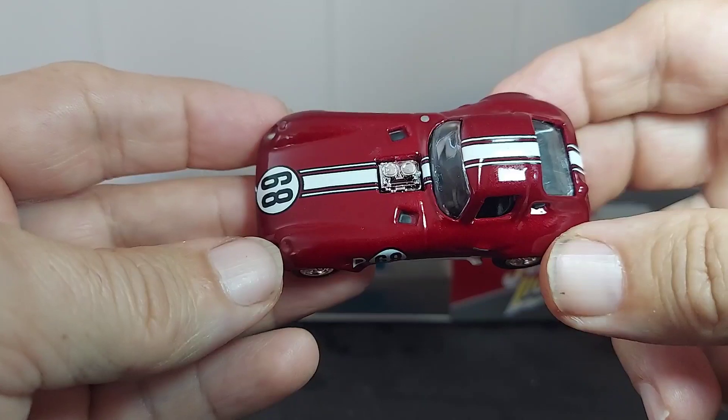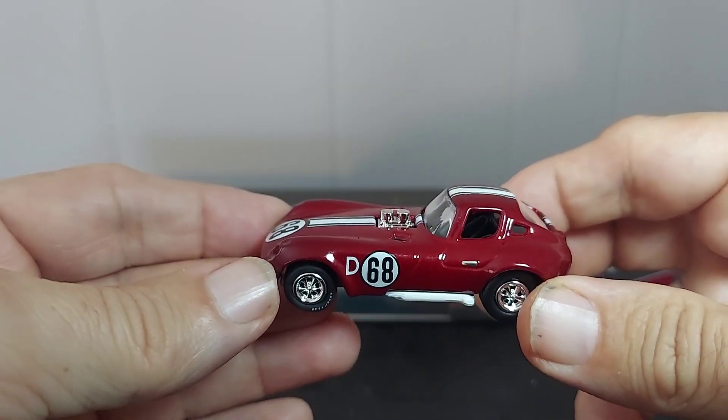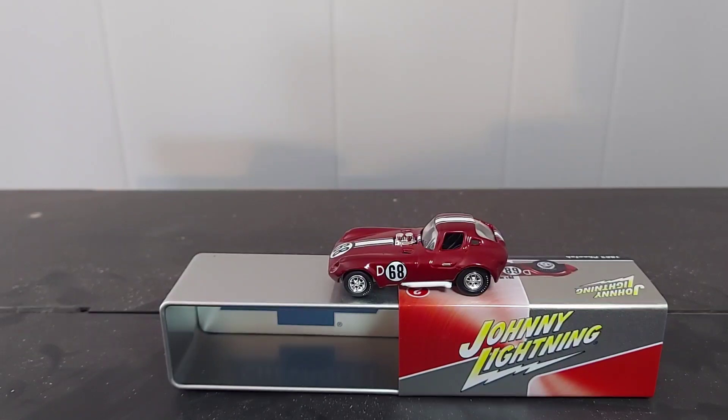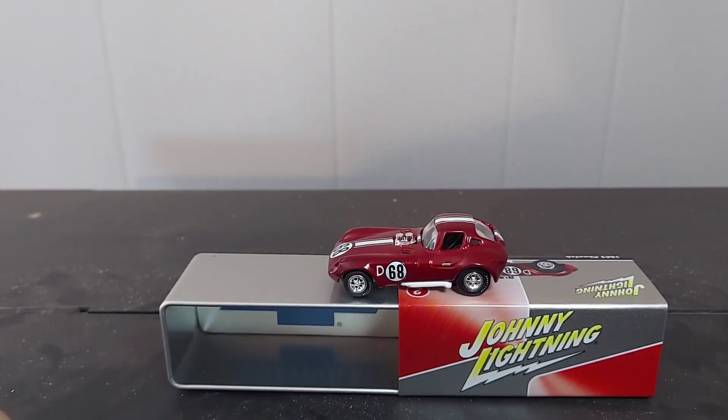I think it was a drag car, I'm not too sure. But it really is a special, special car, and that thing is something to behold. It's a collectible. You don't see too many Johnny Lightnings out there, but this is a nice one.